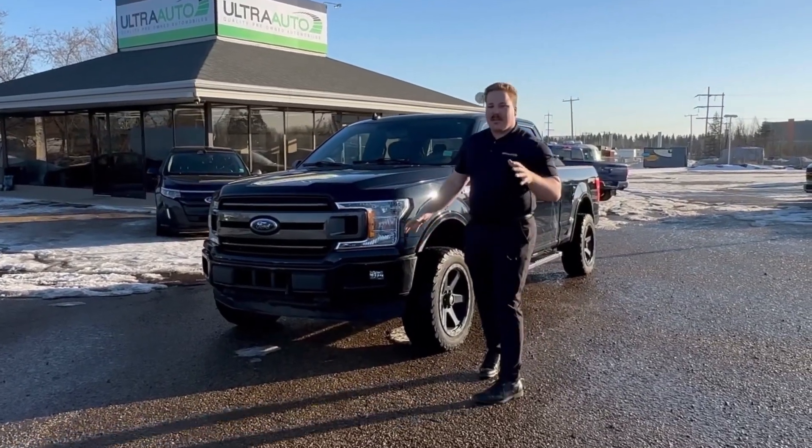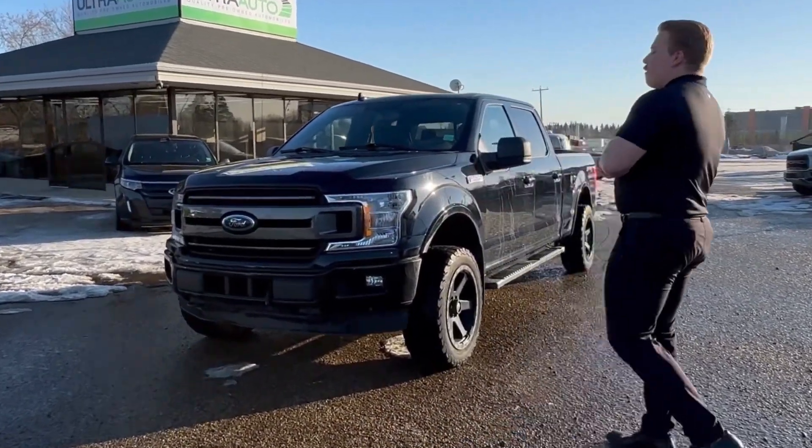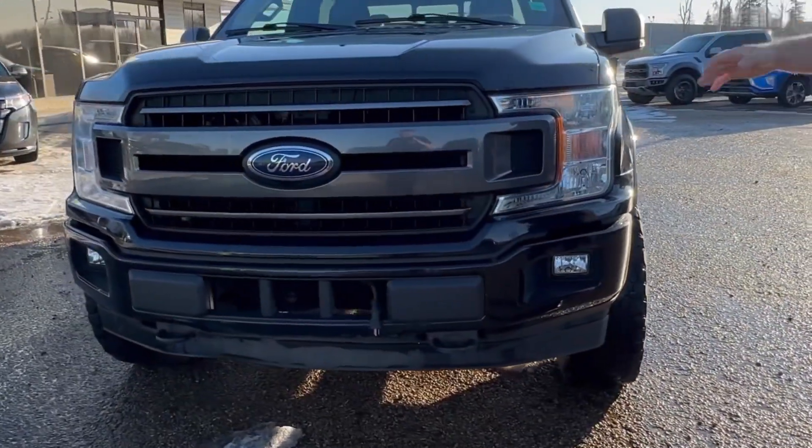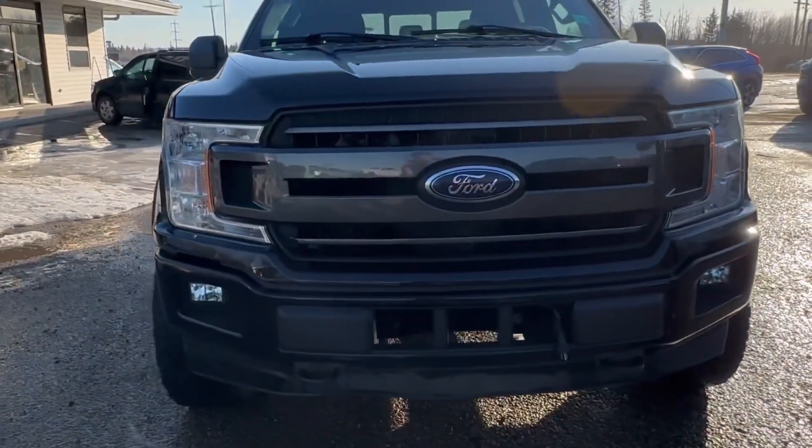Hey guys, Max from Altarado back here today with a fresh tray. 2018 Ford F-150 XLT Sport Package — gives you some nice painted bumpers, painted grille. Super sharp truck finished in black.